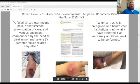Robert Helm said a failed IV catheter means pain, dissatisfaction, prolongation of care, and venous depletion, compounded by the need to treat minor and severe IV catheter failure-related sequelae. When a PIV fails, we as caregivers and healthcare institutions have traditionally accepted it as necessary additional work. We should be able to put an IV in on the first stick with all the technology and great medical devices available, and have it last till the end of that patient's therapy.